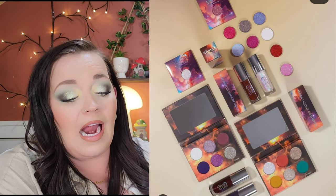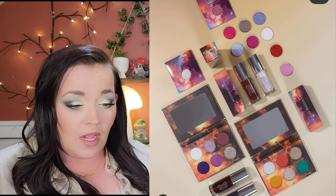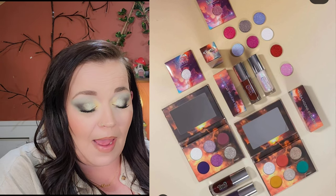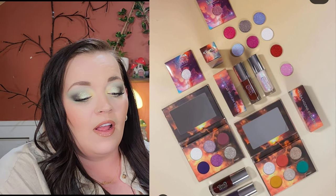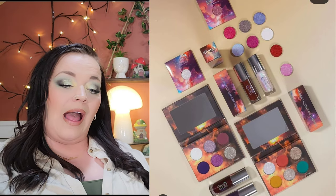Terra Moons launched a big collection on February 27th. It includes the Lovers on the Sun palette in two versions: the Solar version, with two multi-chromes, one duochrome, and three mattes for $39; and the Liner version with three multi-chromes, one super foiled metallic, and two mattes for $45. They also have 10 singles launching and a gloss. I think both palettes look really cute and I would love to try something from this brand.